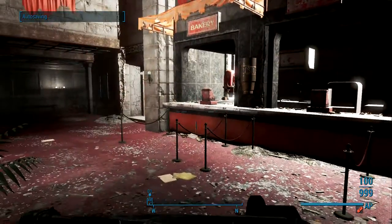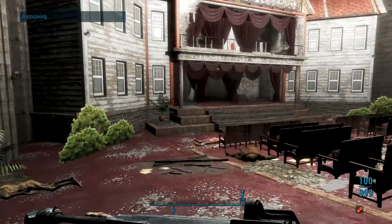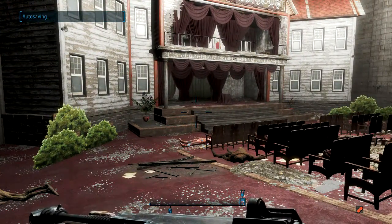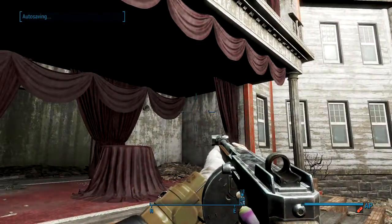When you get inside, you're going to want to come over to your left. You're going to want to come in here to this little stage and go behind it.